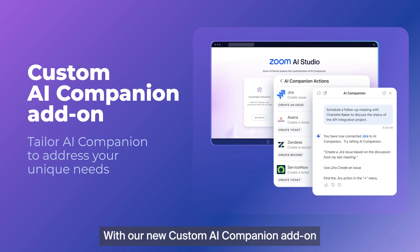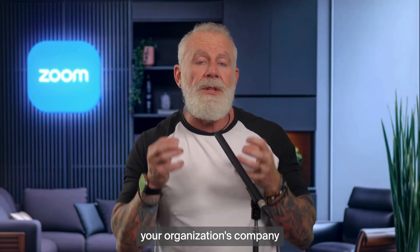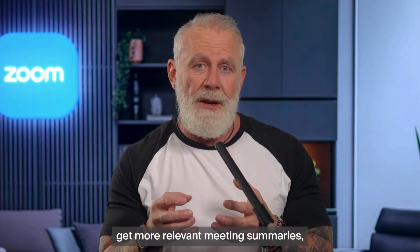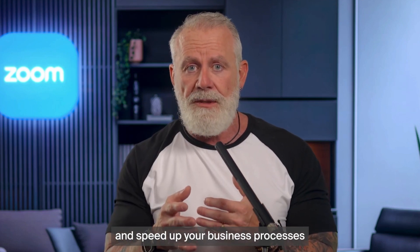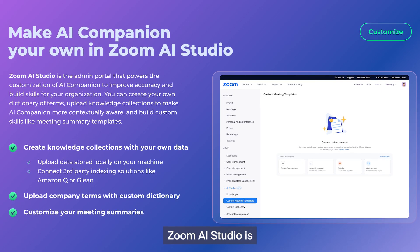With our new Custom AI Companion add-on, you'll be able to include your organization's company knowledge in AI Companion, get more relevant meeting summaries, and speed up your business processes by connecting third-party data sources.